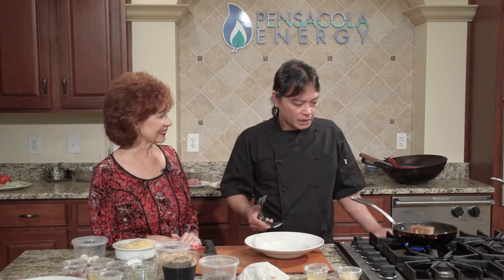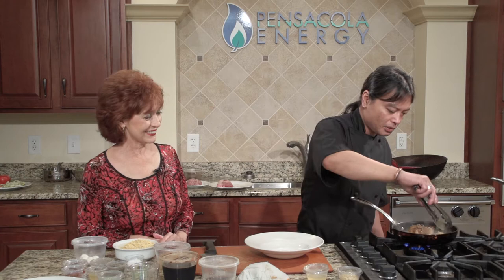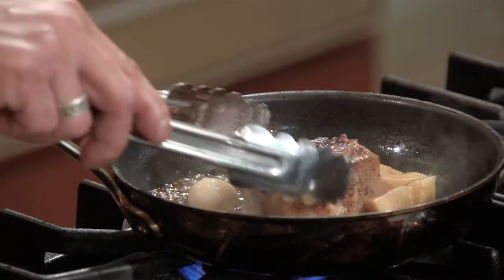People are like, 'Wow, you give a big hunk of pork belly.' It's a fairly cheap protein — why not make the customers happy?